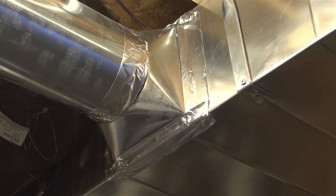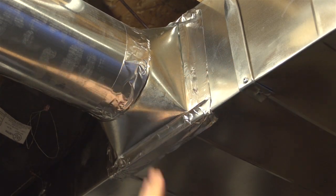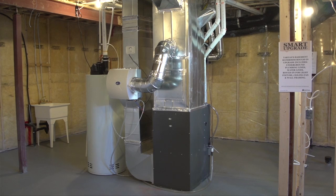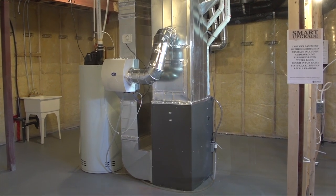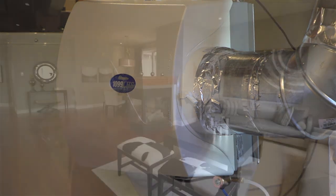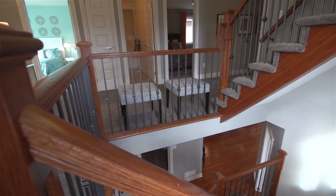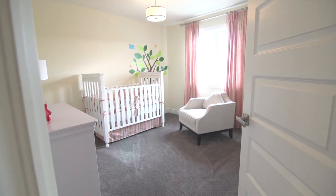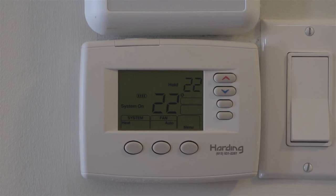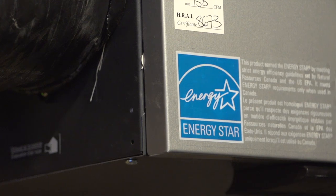The airtight construction and sealed air ducts demanded by Energy Star 2012 standards also mean your basement is free of drafts and noise. The basement is also where you'll find your home's state-of-the-art Energy Star rated high-efficiency furnace with two-stage burner and power humidifier. This amazing piece of technology heats your home for significantly less while maintaining humidity levels throughout your home and reducing energy use. It's controlled by a programmable thermostat for safety and maximum efficiency.